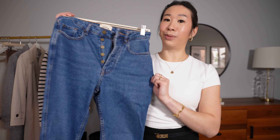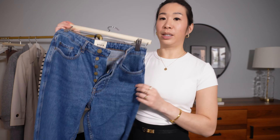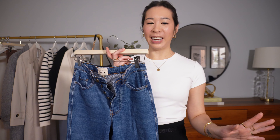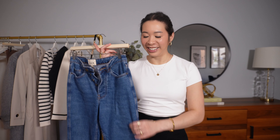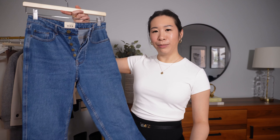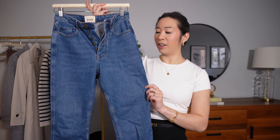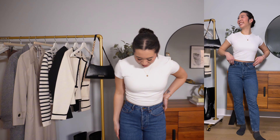Hello everyone! Today I'm doing a haul of what's new in my wardrobe. I got quite a few things in the last few weeks — I love fall fashion and think it's the best season for cute layered looks. Some items are PR but most I bought with my own money. All pieces will be linked in the description box.